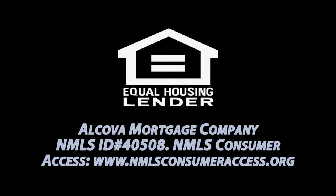If you have any additional questions about a debt consolidation loan, reach out to us at 855-GO-ALCOVA or visit us at goalcova.com.